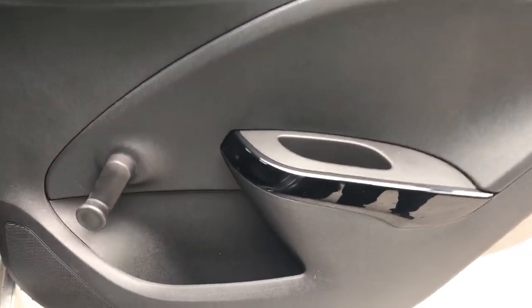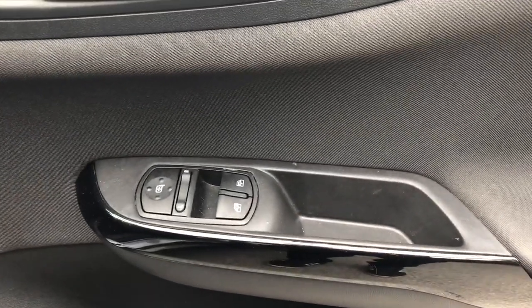We have manual rear windows with rear storage pockets and isofix tethers. Front electric windows and electric wing mirrors.